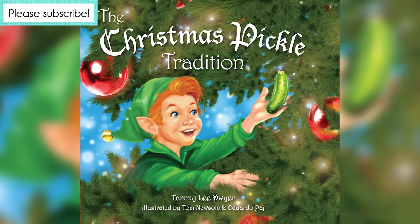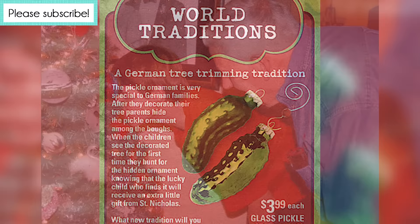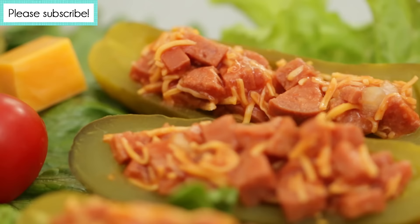My favorite American pickle story is that of the Christmas Gherkin. It is a tradition amongst millions of Americans to hang a pickle ornament on the Christmas tree, and the child that finds it first gets a little present. It was said this tradition hailed from Germany, but it turns out this is just a myth, and nobody really knows the origin of the Christmas pickle story because it only seems to be practiced here in the United States.